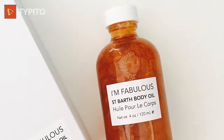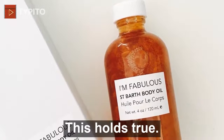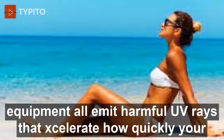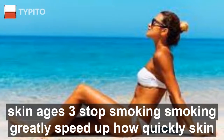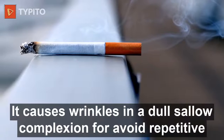Two: apply self-tanner rather than get a tan. Every time you get a tan, you prematurely age your skin. This holds true whether you get a tan from the sun, a tanning bed, or other indoor tanning equipment — all emit harmful UV rays that accelerate how quickly your skin ages.